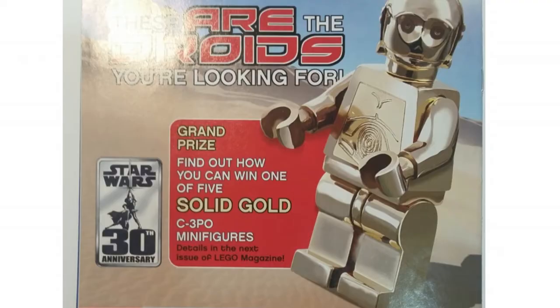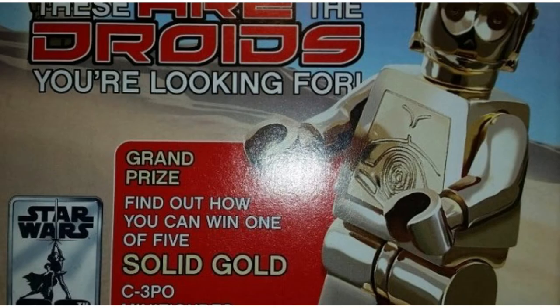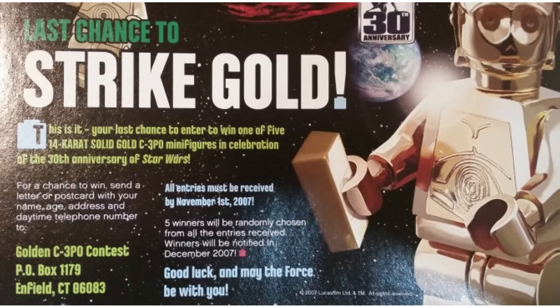On the first March 2007 issue, you could find out how to win one of these five solid gold C-3PO minifigs. You could look on the inside of the magazine and follow the steps to enter. At that point it was just sending in a postcard or return form with your name and address, and then this continued throughout the year.